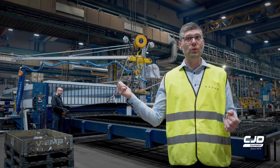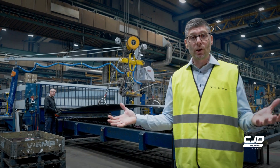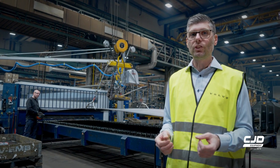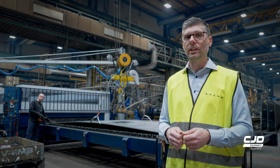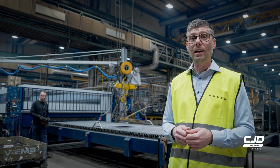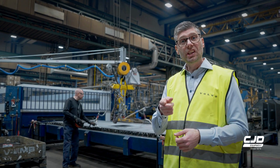The flat steel is coming into the facility. As part of our sustainability journey, we are increasing the amount of low carbon steel in our machines. So now let's cut it.